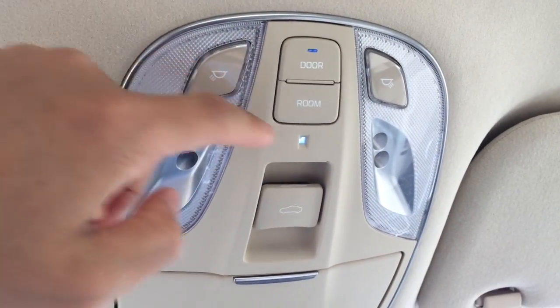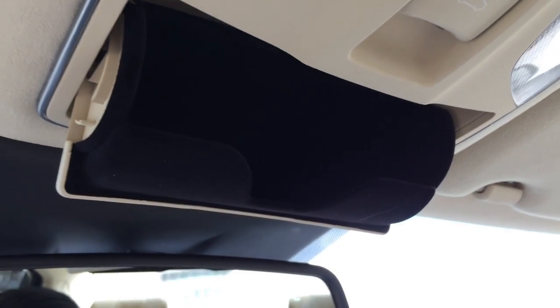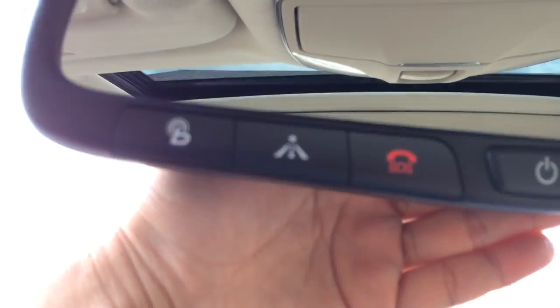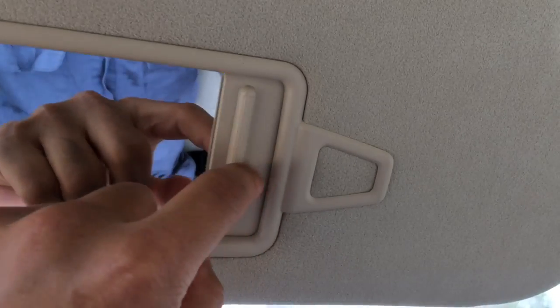On top you have the light controls — the room light for every light and the door light on/off, as well as one-touch open and close for the moonroof. You can either tilt up the moonroof for ventilation or slide it open for an open-air feeling. There's a sunglasses holder. Here's the rear-view mirror with an SOS button for emergencies, a universal garage door opener, and a sun visor mirror with a card holder.